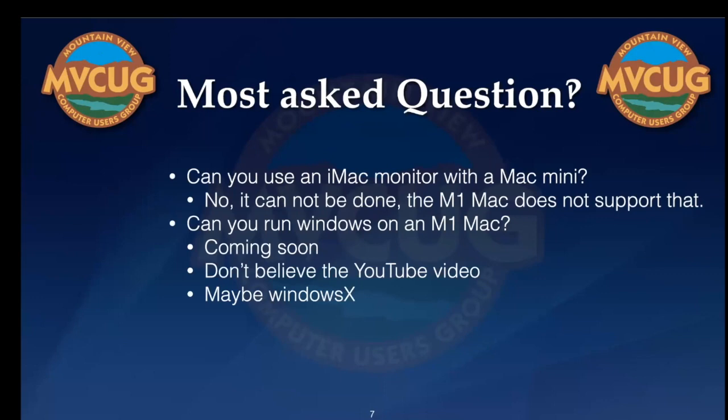These are the two most often asked questions. First one is: can you use an iMac monitor with a Mac Mini? If you own an iMac, it's got a beautiful monitor on it — can you use that monitor and just buy a new Mac Mini? The answer to that is no, can't be done. The M1 Mac does not support that type of video interface. It will connect to just about any monitor that supports USB-C or USB-4. So you don't have to buy the expensive Mac monitor; you can buy any good monitor and use it with a Mac Mini.